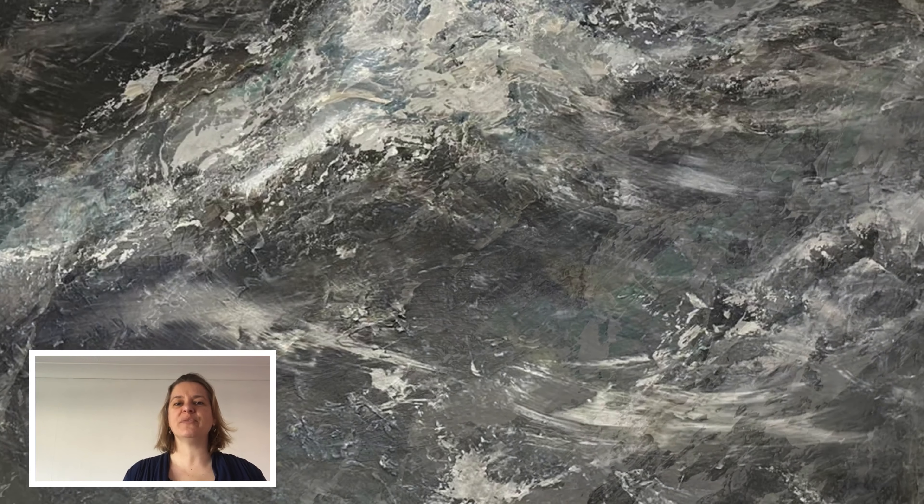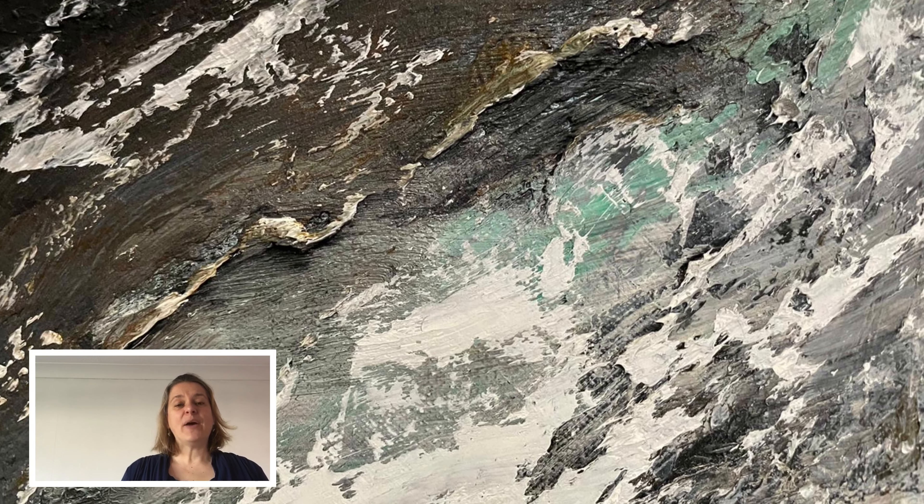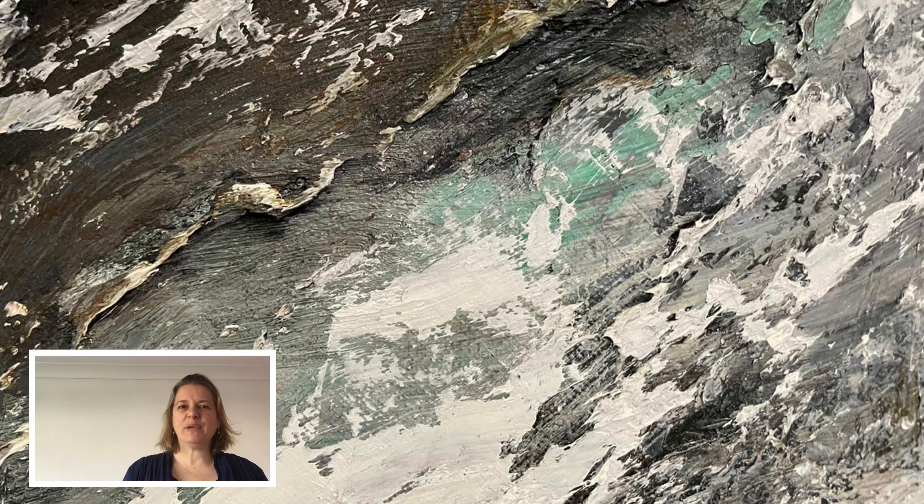I'm no painter myself, but I can really appreciate the work in layering up those oils that was needed to make it such an evocative image.